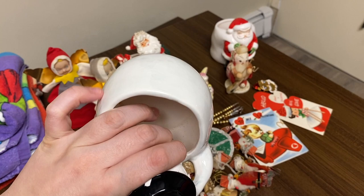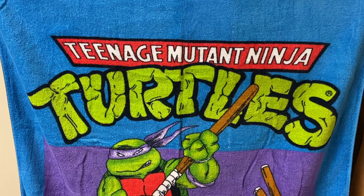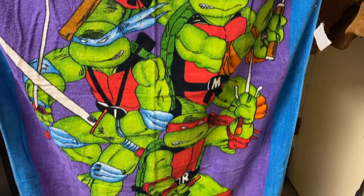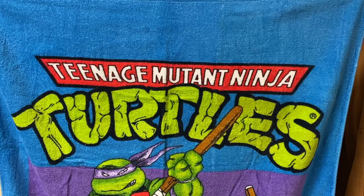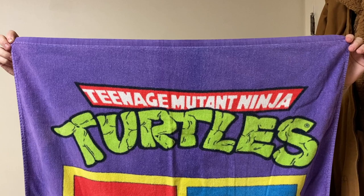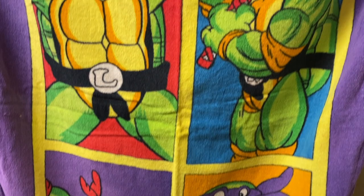I want to show you guys these towels. This first one is marked 1988 — I think it's the original Teenage Mutant Ninja Turtle design. It was $3 and sells for like $30 on eBay. It has awesome graphics, the year at the bottom, and this towel has never been used — great condition, a true collectible piece. The second beach towel is another Teenage Mutant Ninja Turtle, marked 1990, so a little bit newer but still vintage. It has a small bleach stain but I think I can still sell it on eBay for a good return. I spent another $3 on it. This reminds me of being a kid.